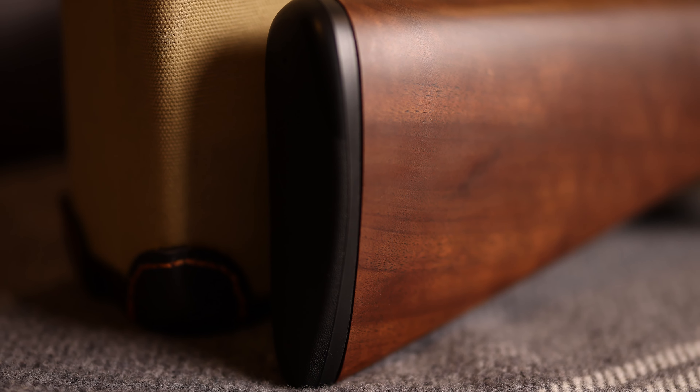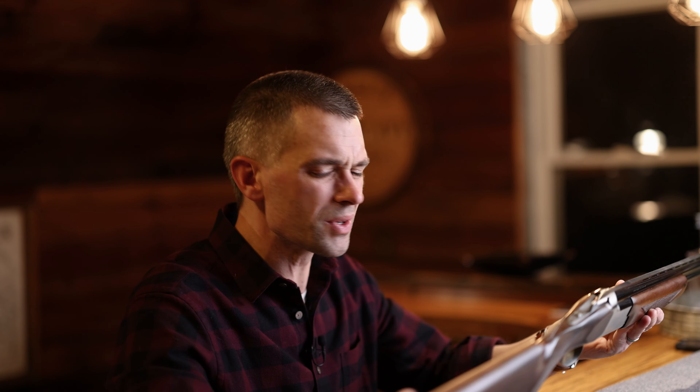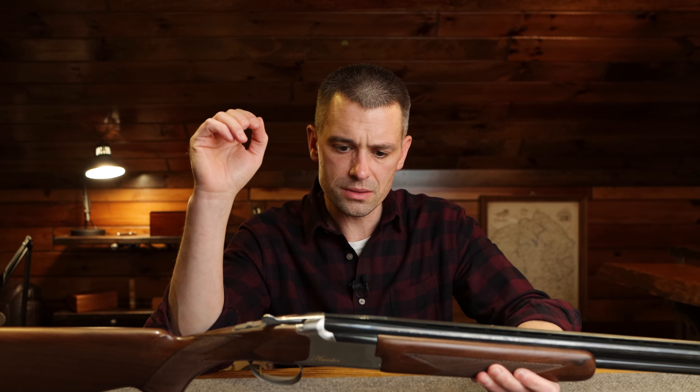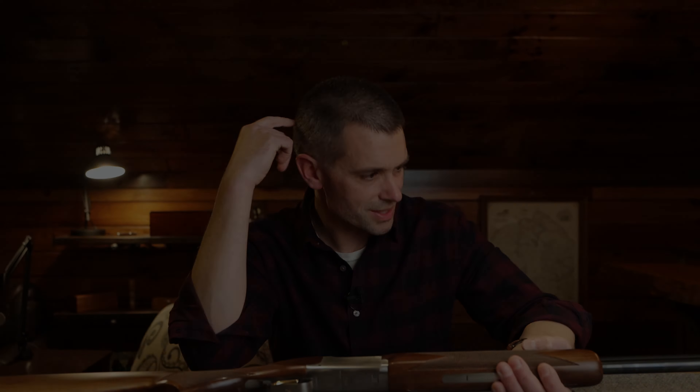I will say this gun is a bit long for her. The recoil pad is going to come off shortly and we're going to cut this gun down — that'll be a future video. Even for me, I'm not a big fan of recoil pads. Great looking gun, shoots well, does what it's supposed to do. There's a lot to like about it, but there are some disappointing things.